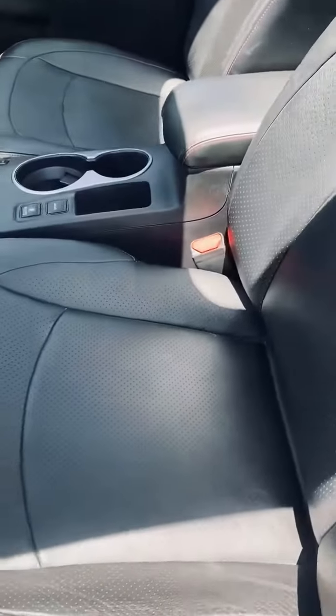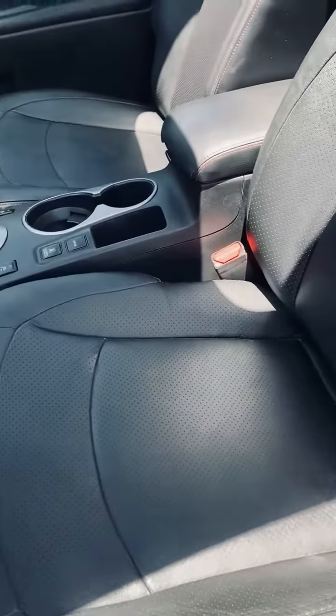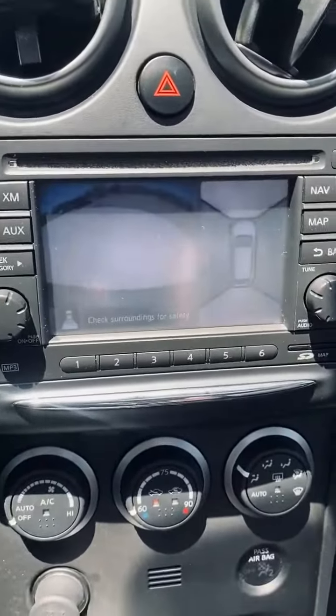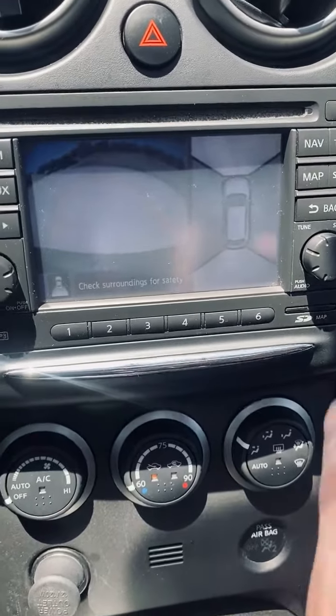Black leather interior is like new — no rips, stains, or wear marks. Backup camera, and a 360 camera on this one.